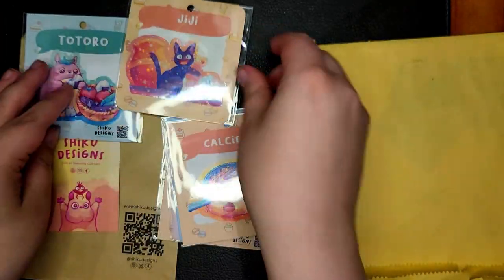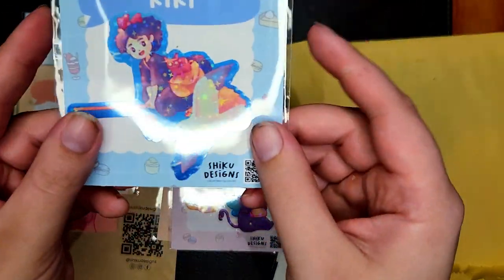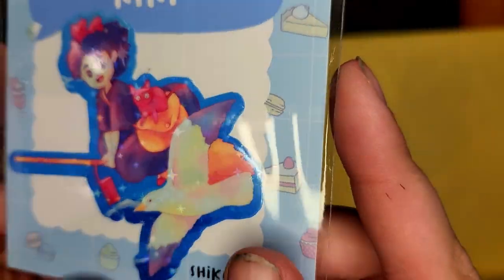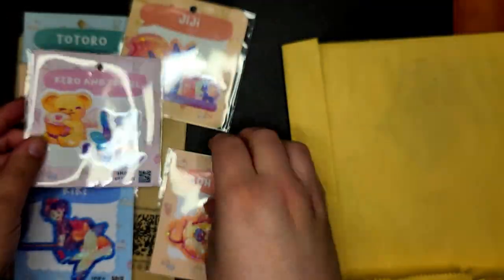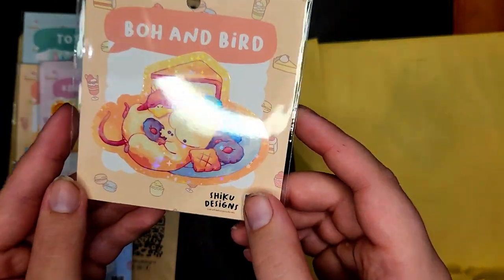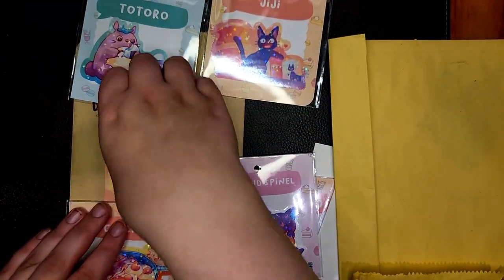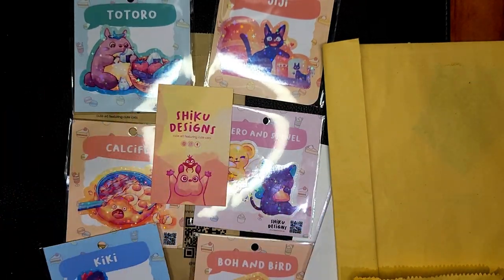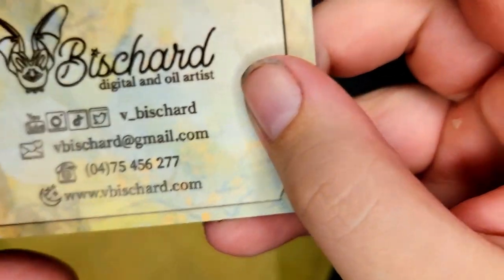This here is Shiku Designs and I bought six stickers from her stall, largely Studio Ghibli with holographic glittery bits throughout, but also Kuro and Spinal, and they're absolutely adorable. They have a watercolor feel to them and I can't wait to use them. I'll put all the information about all the artists I show down below so you can find them if anything interests you.